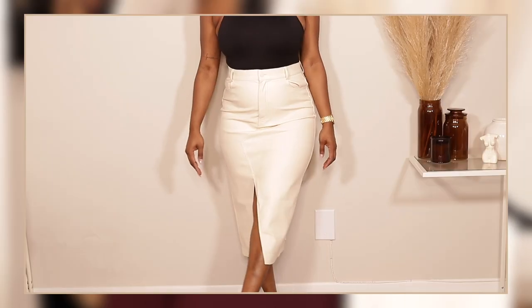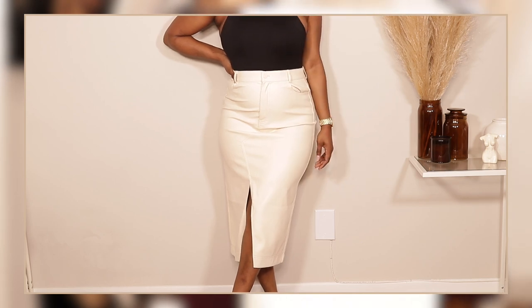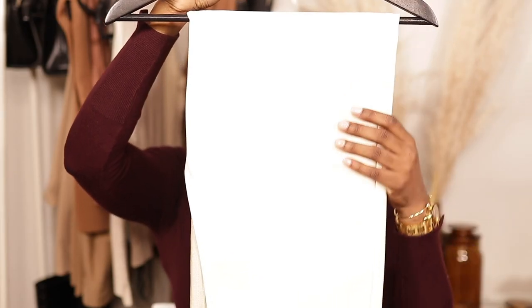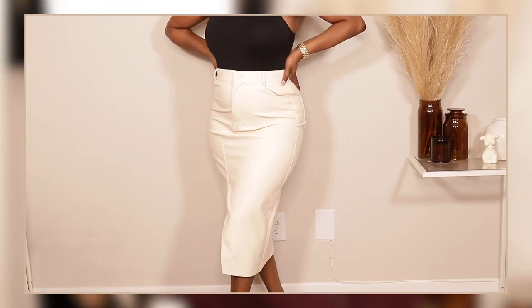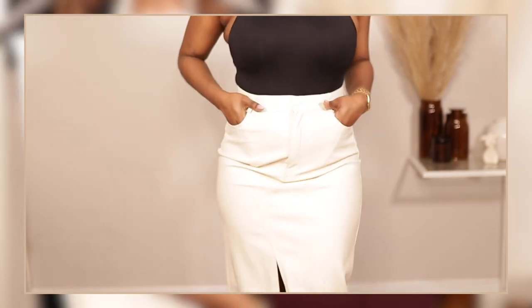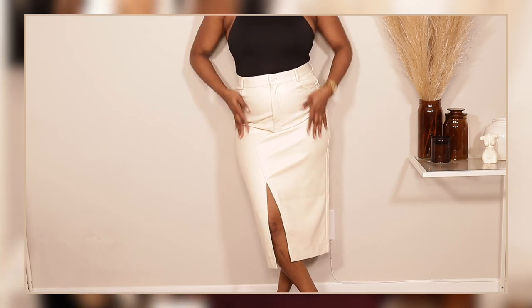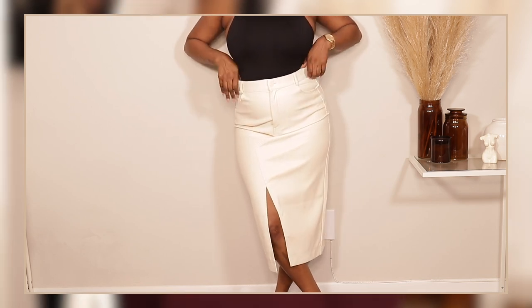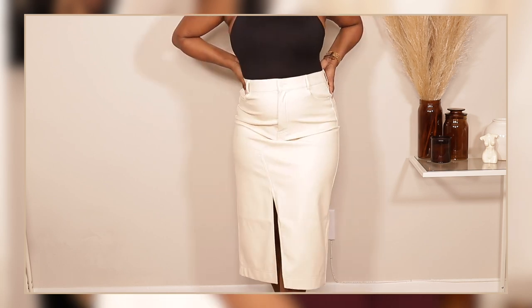Now moving on to bottoms — the first is this faux leather mini skirt. I got it in a size large and it is in a cream shade. It has a split and feels so soft. I am very excited to try this on for you guys.